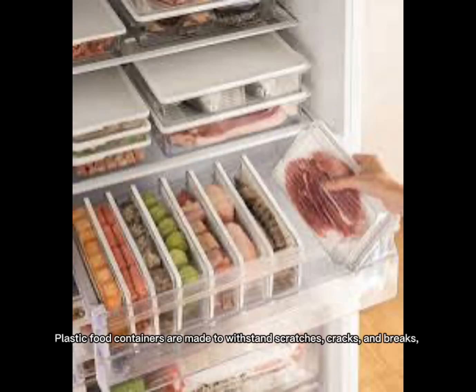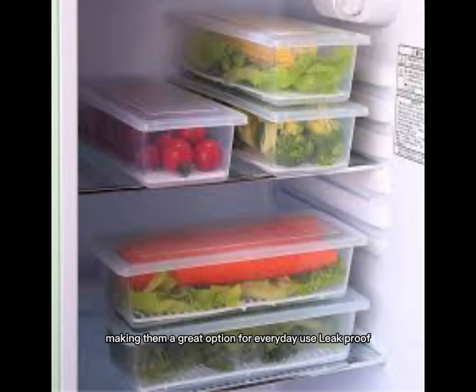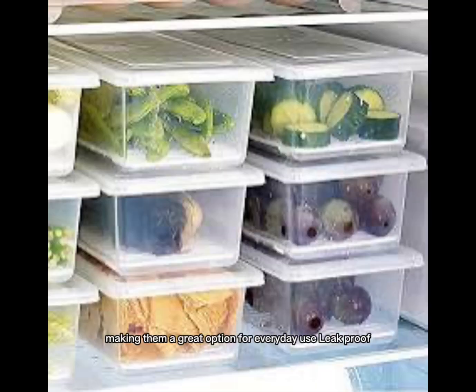Durability: Plastic food containers are made to withstand scratches, cracks, and breaks, making them a great option for everyday use.